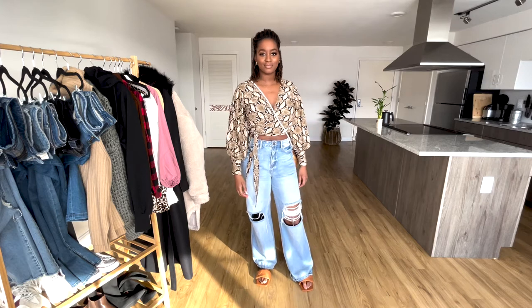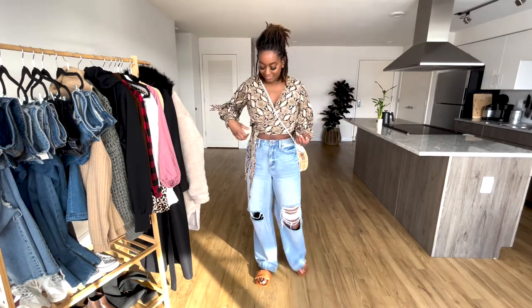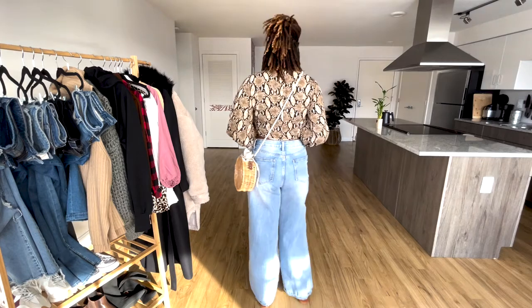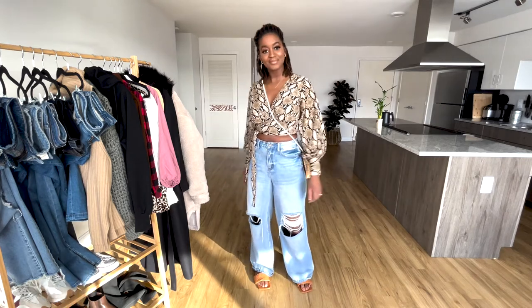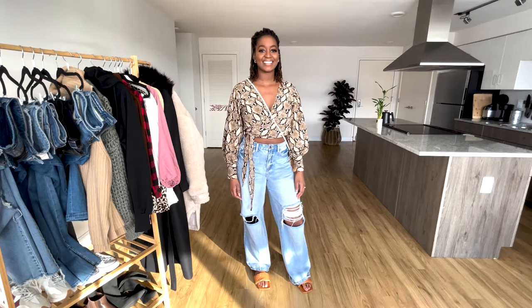These are from Fashion Nova. I got a little cropped wrap top from Fashion Nova to go with it. And this bag — I literally got compliments all summer for this bag. That's from Shein, I'll see if I can find it and link it too. But don't sleep on some wide leg jeans, okay. Don't sleep.